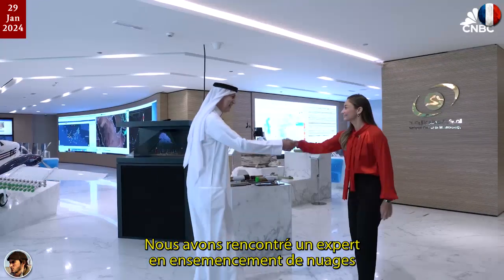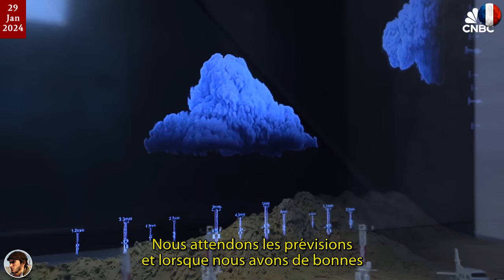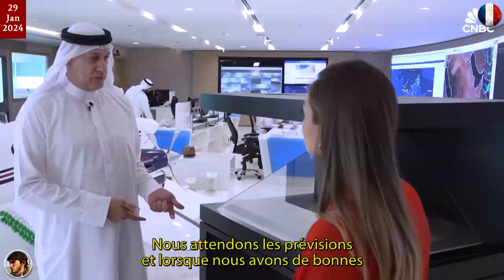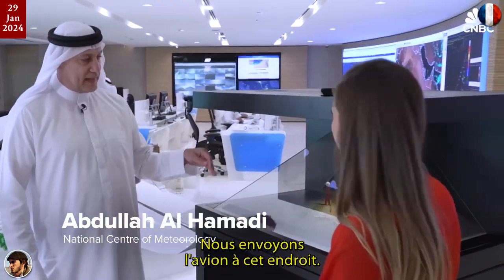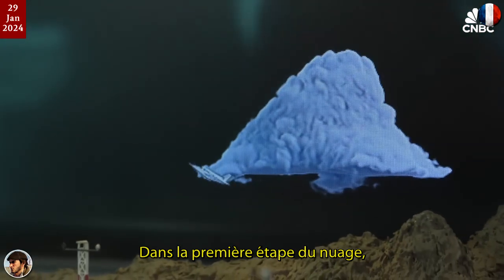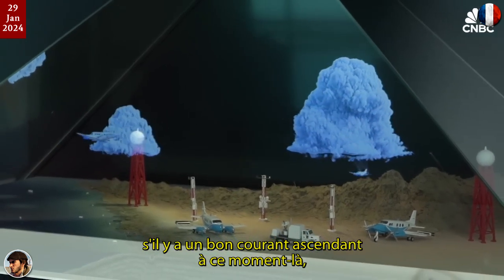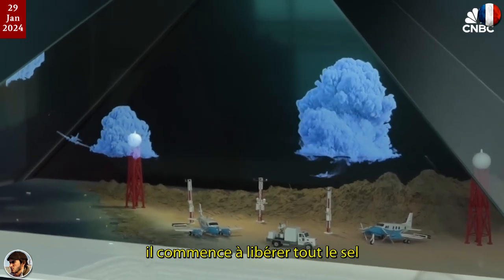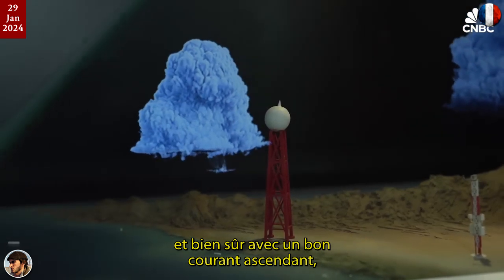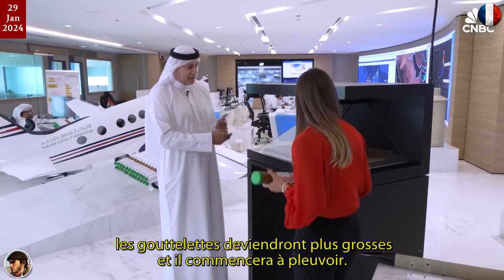We met with a cloud seeding expert to explain how the seeding process works. We wait for the forecast when we have a good chance for a cloud. We send the aircraft to that location. It goes under the cloud. In the first stage of the cloud, there is good updraft at that time. We start to release all the salt, and with the good updraft, it will go inside the cloud and start to condensate.